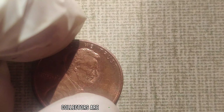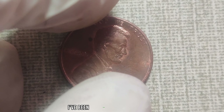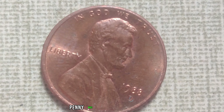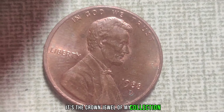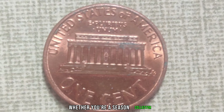At first glance, it might seem like just another penny, but don't be fooled by its unassuming appearance. This coin is incredibly rare and highly sought after by collectors. The 1988 D Mint Mark penny is special: firstly, it bears the D Mint Mark, indicating that it was minted in Denver.